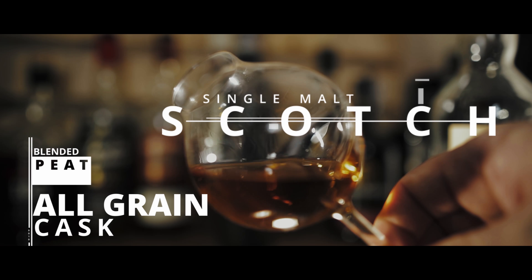Welcome back DramFam to review number three on the Whiskey Bible. So what do I think of the Glenallachy 12?